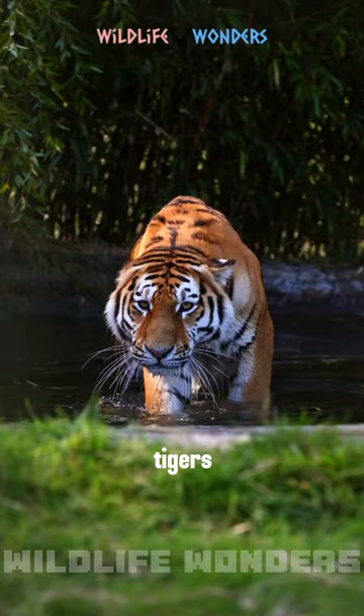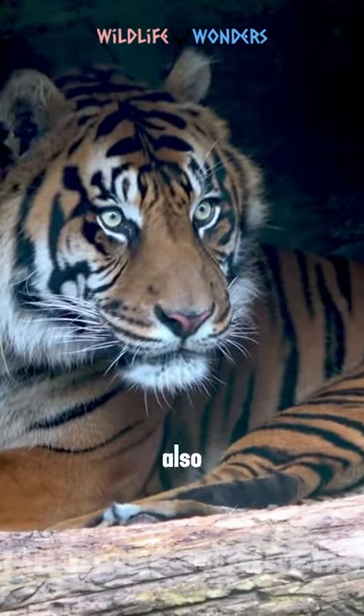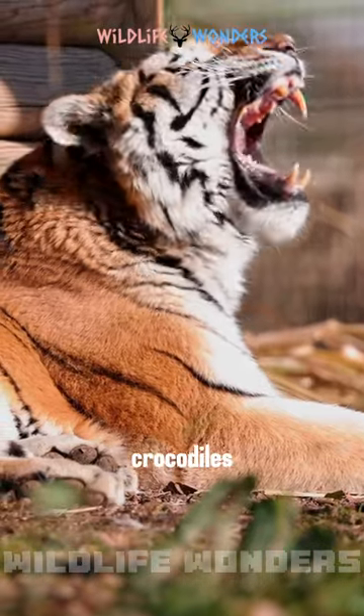Did you know that Sumatran tigers have webbed feet? This allows them to swim easily and catch slippery fish. They also have extremely good eyesight and hearing, which helps them find their prey. Sumatran tigers are known to eat crocodiles too.